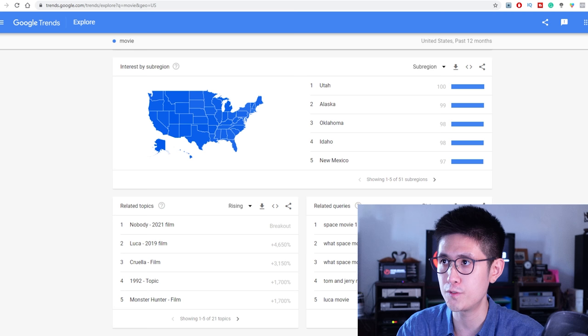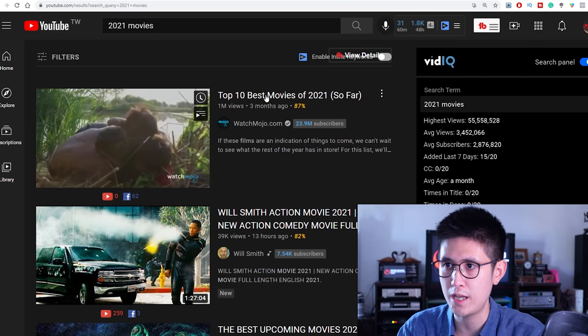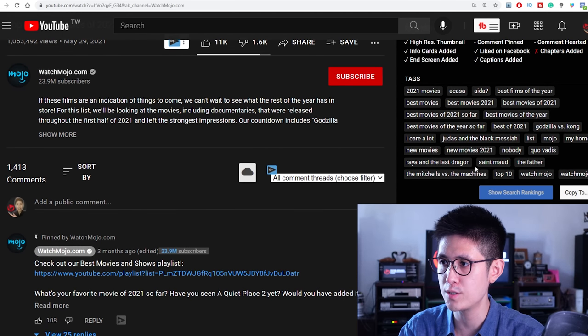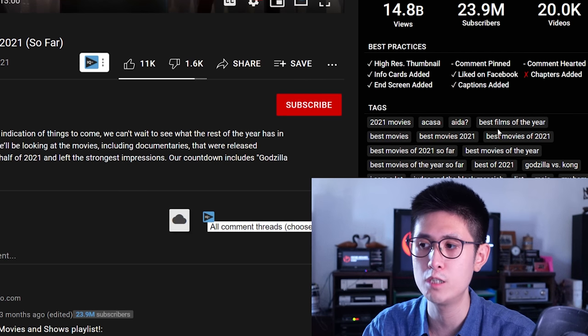Besides Google Trends, especially when it comes to SEO and keyword research, another free tool you can use is called vidIQ. It's a Chrome extension that's completely free, which allows you to research any video on YouTube. You can click into any video of your choice on a given topic, and on the right you'll be able to see exactly what keywords each video is using.